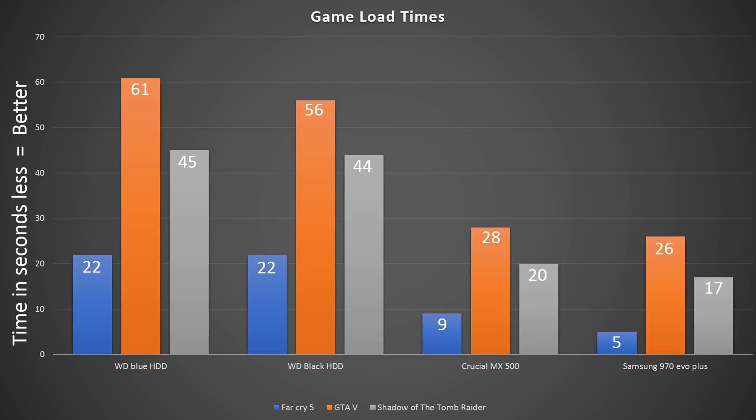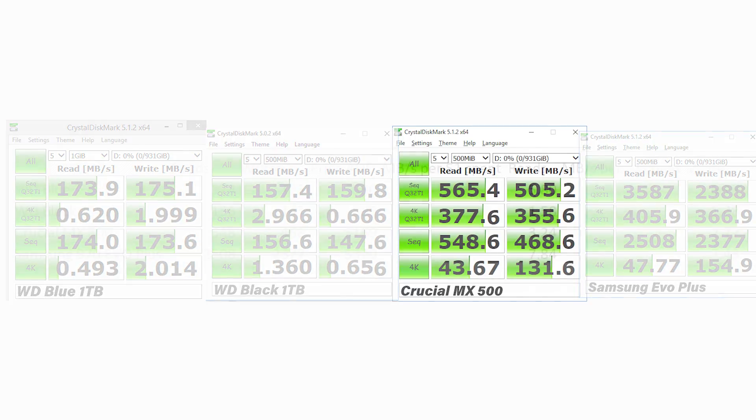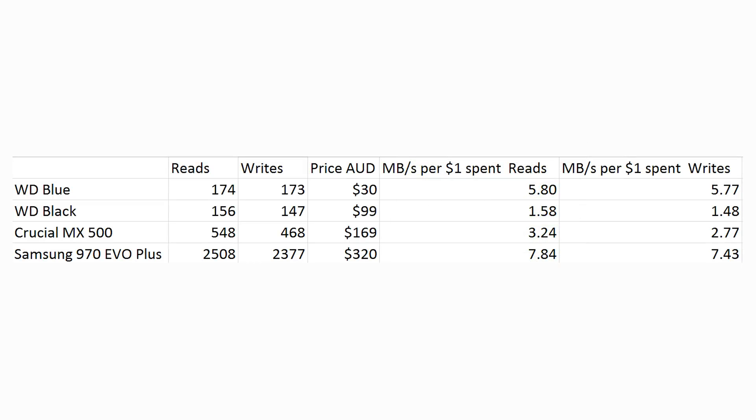Where things get really interesting is looking at the synthetic numbers — there is a massive difference between that 5400 RPM WD drive and that behemoth of an NVMe drive, which is really hilarious to look at. Moving on to our price per megabyte per second, this graph is really interesting, showing us that even though the 970 EVO Plus is the most expensive, it actually gets the best value here, offering 7.84 megabytes per second per dollar spent. In this particular graph, the higher the number, the better it actually is.